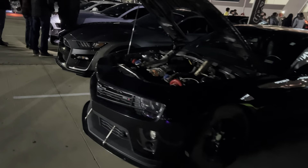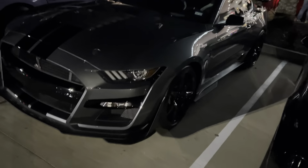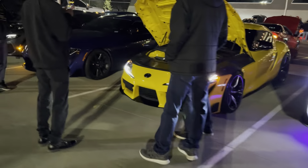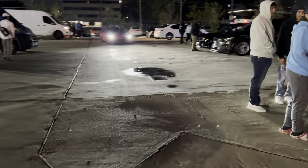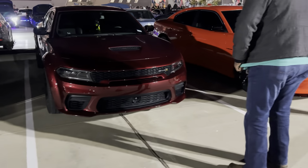It's so cold, y'all. Got a Shelby out here. I think I seen this Shelby in the last video. It's a nice 5.0. Got the wide body — that's a Scat. Yeah, that's a Scat. A wide body Scat.